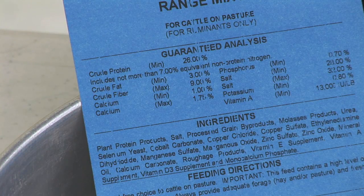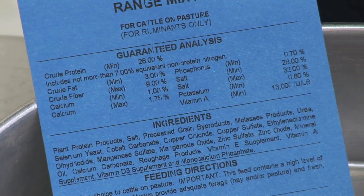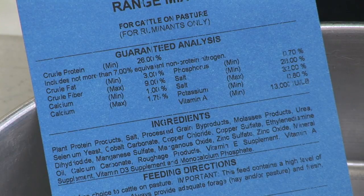In this particular case, it includes not more than 7% equivalent non-protein nitrogen in that crude protein value of 26%. Also notice on the label it says 'for ruminants only.' That goes back to feeding a feed for its intended purposes. Ruminant animals have the unique ability to recycle nitrogen and utilize non-protein nitrogen in the digestive process, and that's why we can add moderate levels of non-protein nitrogen to these feeds and very effectively utilize them in beef cattle rations.